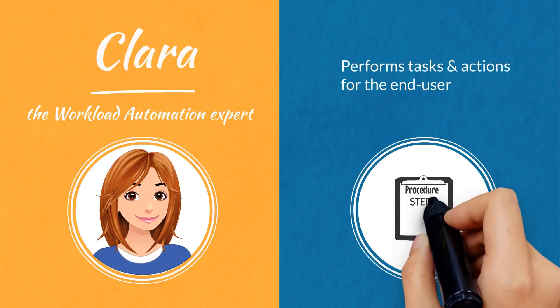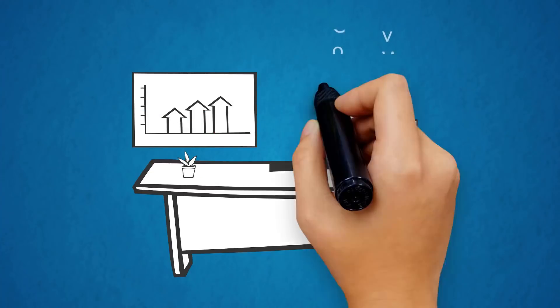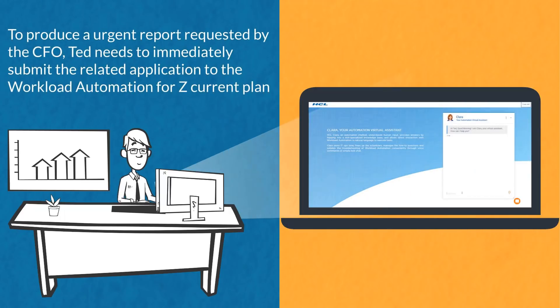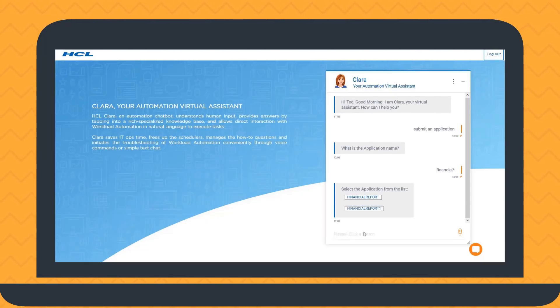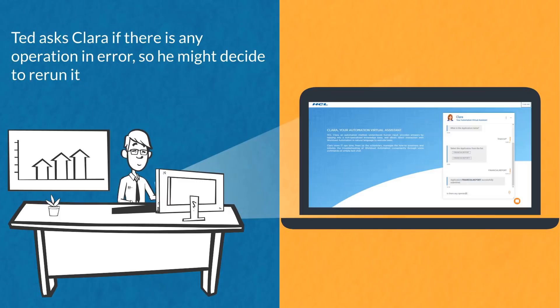Let's see how Clara works. Ted is a financial application developer. To produce an urgent report requested by the CFO, Ted needs to immediately submit the related application to the Workload Automation for z current plan. He can communicate with Clara just like chatting with a colleague. Clara helps Ted find and submit the right financial application to produce the requested report.